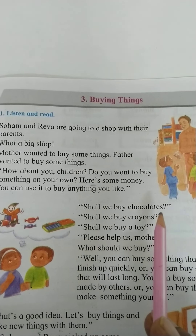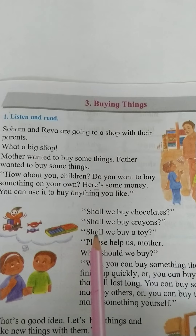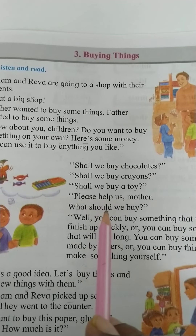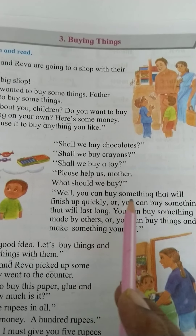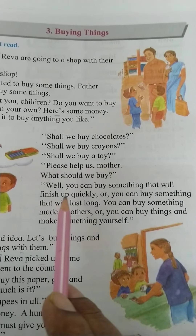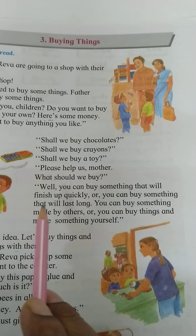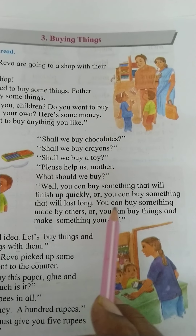Shall we buy chocolates? Shall we buy crayons? Shall we buy a toy? Please help us, mother. What would you buy? Well, you can buy something that will finish up quickly, or you can buy something that will last long.